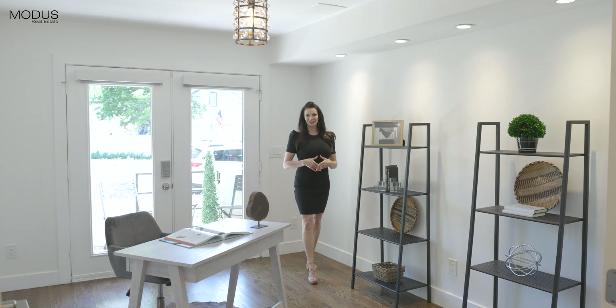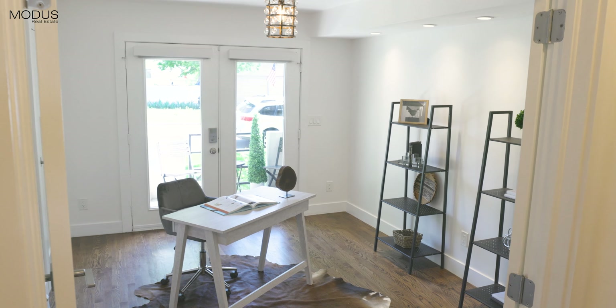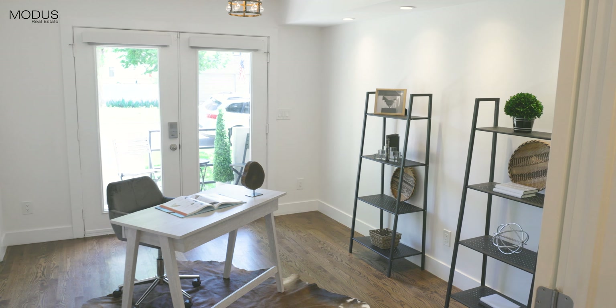Here you'll find yourself in the office. It has a ton of natural light and it features French doors that open up to an adorable little patio.